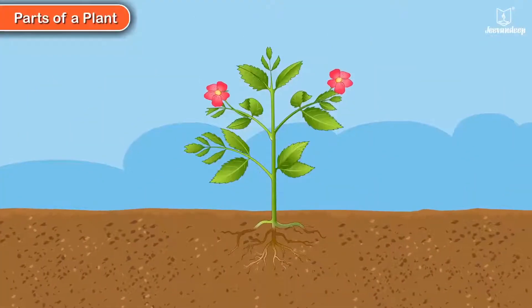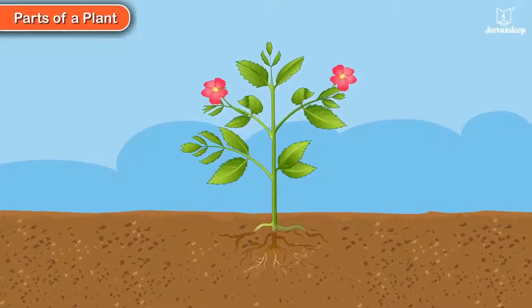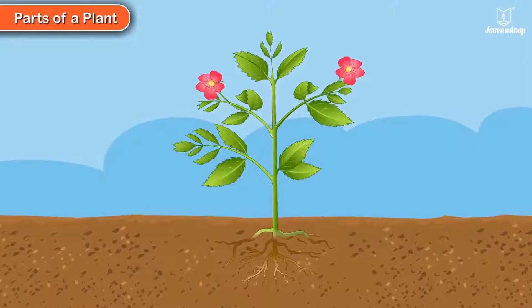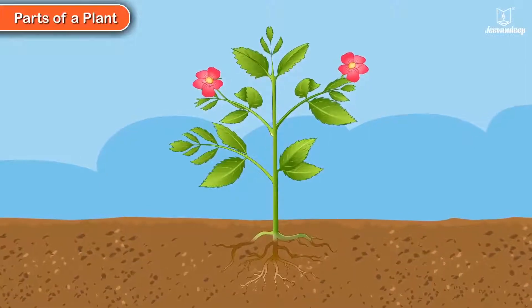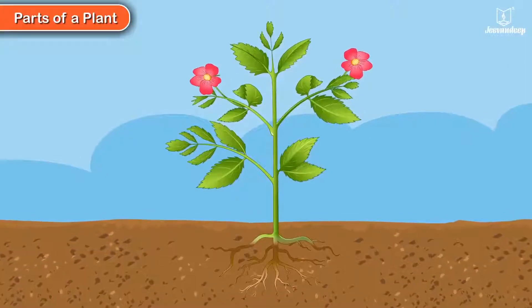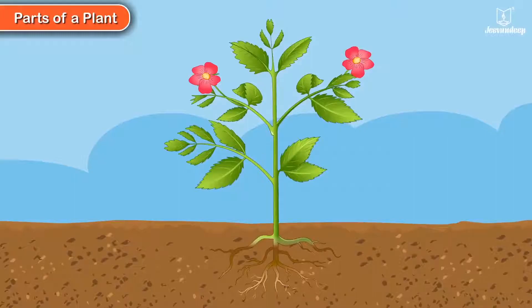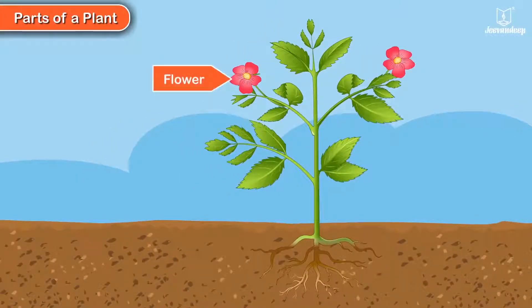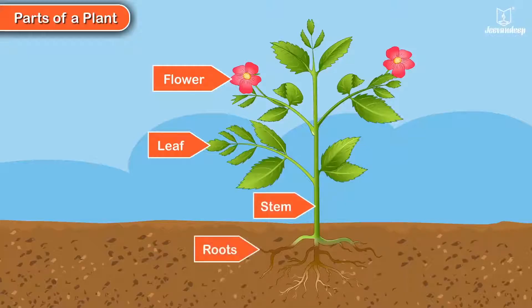Children, do you know what are the different parts of a plant? All these parts have something to tell you. This is the flower, this is the leaf, this is the stem, and these are the roots.